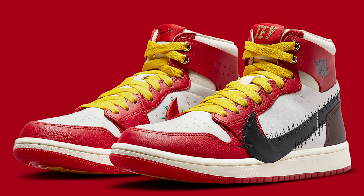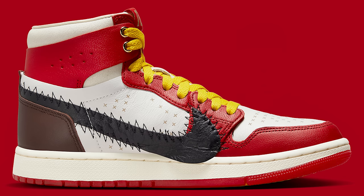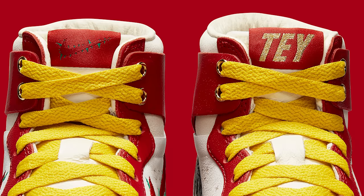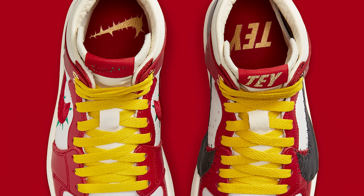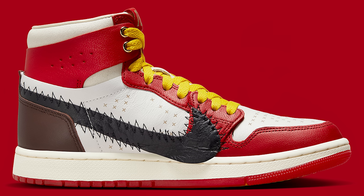We have the Air Jordan 1 Zoom Comfort 'A Rose from Harlem.' I actually kind of like it — I think it's gonna be a good seller. It gives you that old look and new look vibe. If they did black laces, you'd kind of get that Chicago color blocking, giving you the Off-White ones vibe mixed with Travis Scott. You got the brown on the heel, the zigzag stitch around the tongue, the Nike leather wrapping on to the midsole compared to typically.